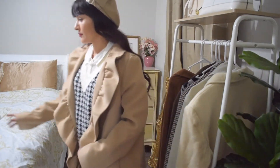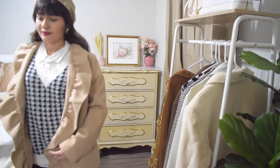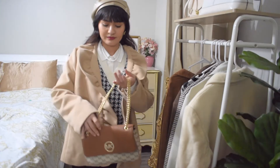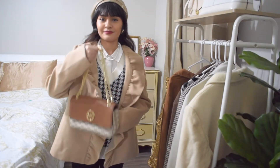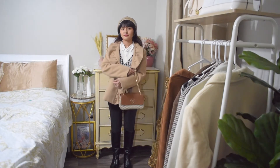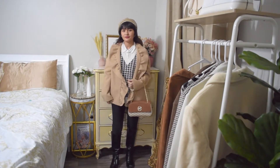To complete this outfit I'm pairing it with this brown bag from Michael Kors. And this is the final look.